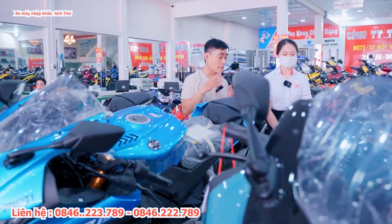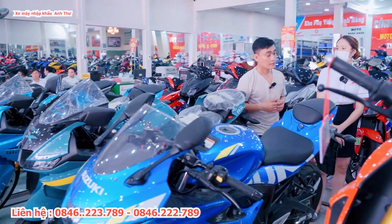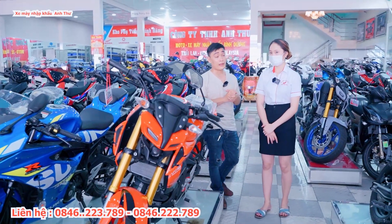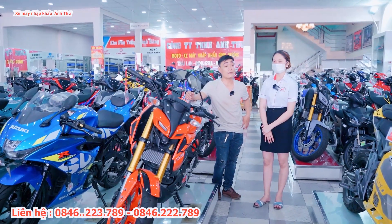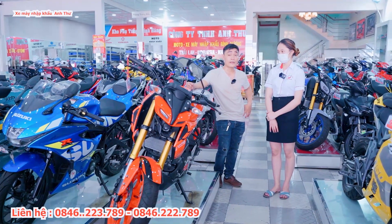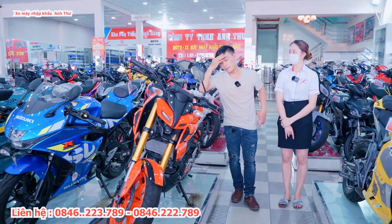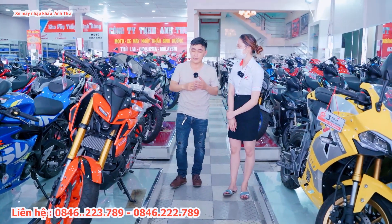Ngoài ra một số dòng xe khác được trưng bày ở phía ngoài: CVR 110 hiện đang bán giá 71 triệu 500. Con XSR hiện có hai màu là màu đen và màu xanh rêu, giá 72 triệu 500. Đặc biệt cửa hàng đang về một con GZ 150A mới về, cũng thuộc dòng mô tô, giá khoảng 71 triệu.